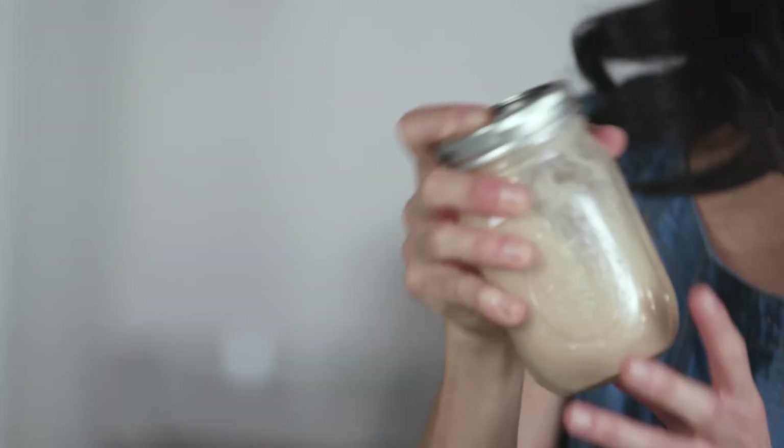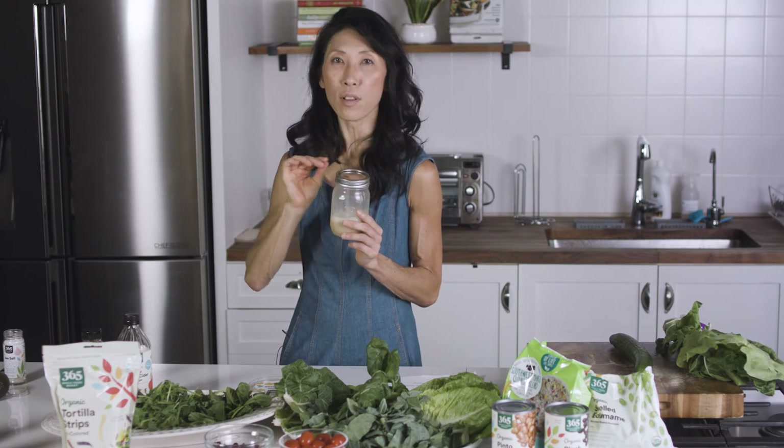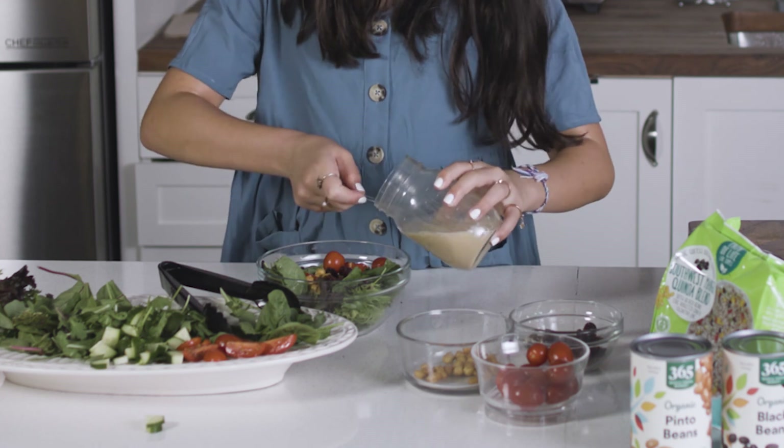As you'll notice, I didn't add any oil to my vinaigrette because I really don't think you need it. But if you do like a little bit of that olive oil taste, you can always just add a small drizzle at the very end over your salad. For this, I'm going to keep it with no oil — and this can stay in your refrigerator for about a week.